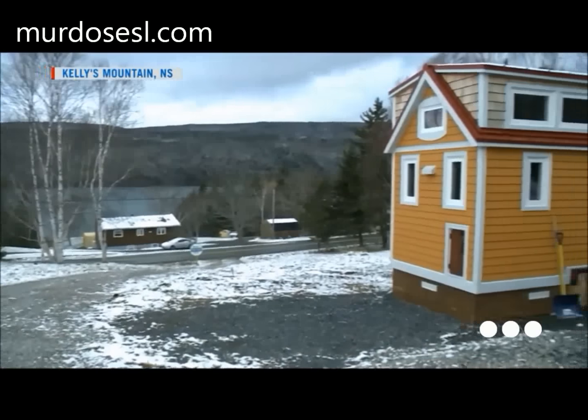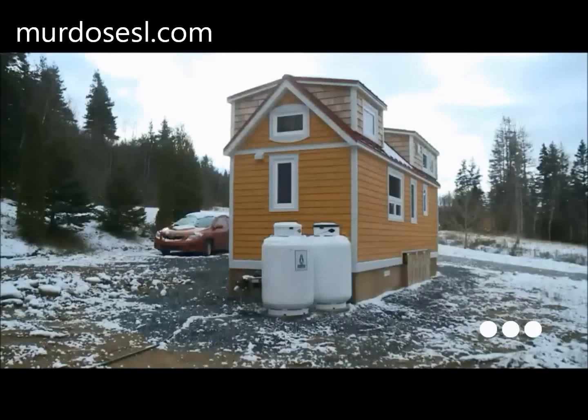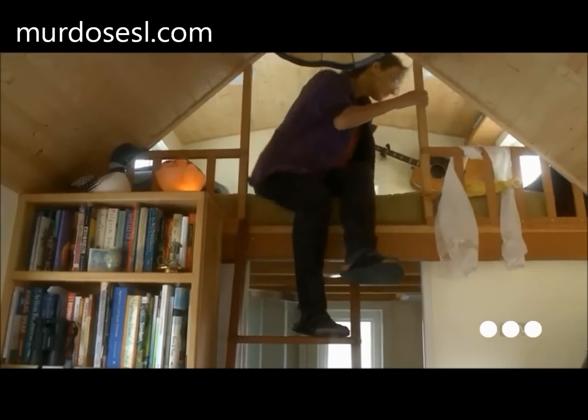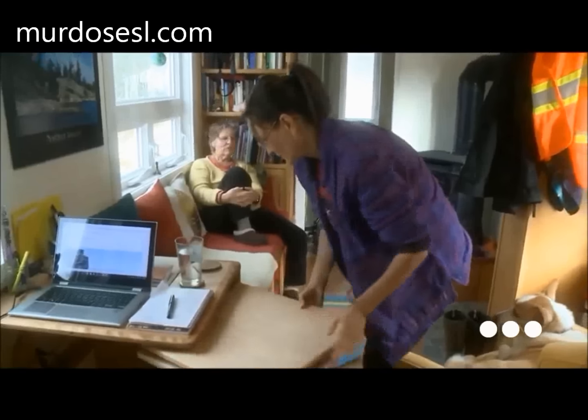Perched on the side of a mountain sits a house built for two. Outside, beautiful views. Inside, just 200 square feet. It's really close at hand — we don't miss the extra space. The owners chose this spot for their little home and big experiment: to live with less.